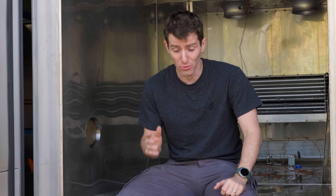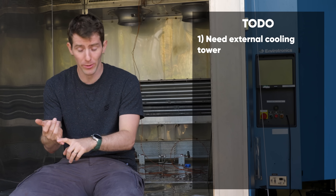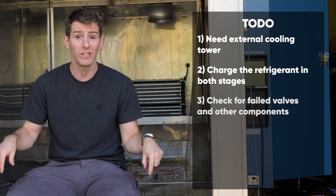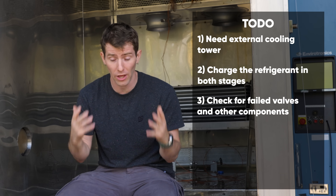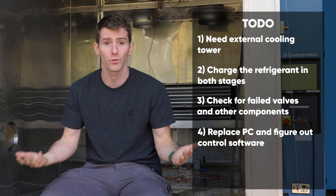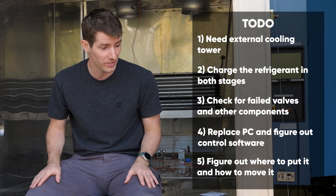In short, what we know we need so far: some kind of external cooling tower, charge the refrigerant in both stages, go through and inspect for any failed valves, sensors, or other components, replace the PC and figure out what control software they were using, and find a place to put it and a way to move it.